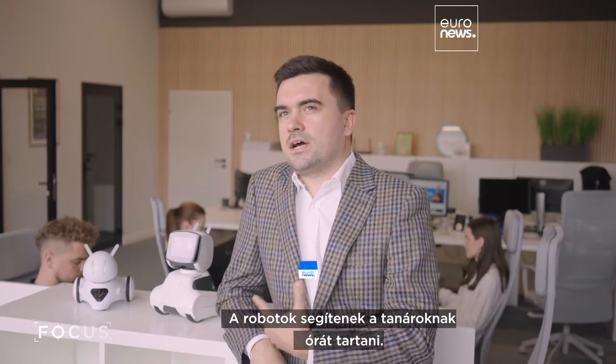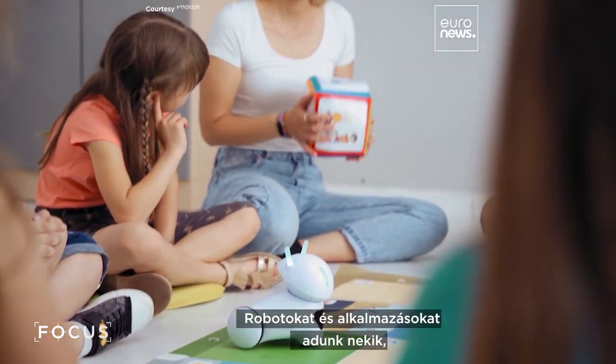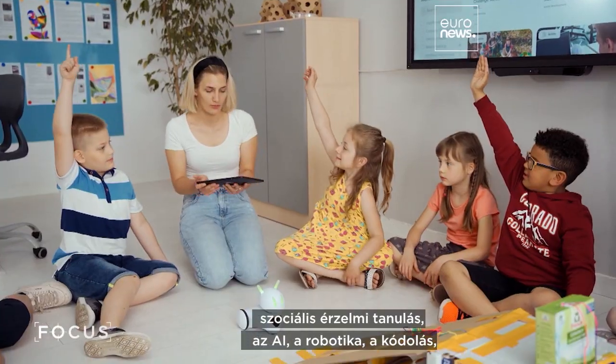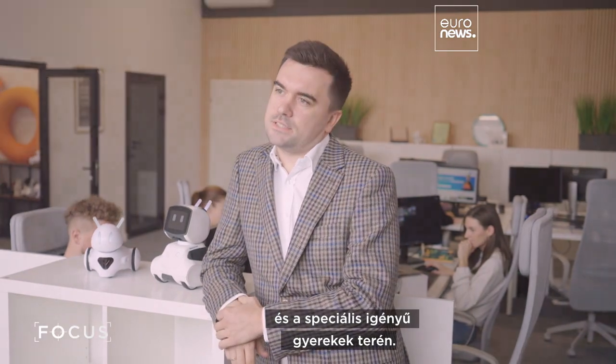Robots are actually tools for teachers to conduct different lessons. We are giving them robots, materials, and applications, and all of that combined helps them to conduct lessons in social-emotional learning, AI, robotics, coding, and, for example, work with children with special needs.